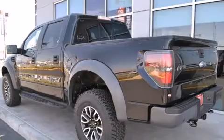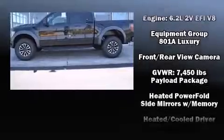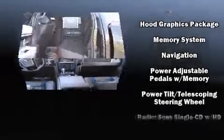It's equipped with tons of terrific amenities, but it won't break your budget. Such as remote keyless entry, delay off headlights, front and rear reading lights, one-touch window functionality, a rear step bumper, skid plates, and air conditioning.